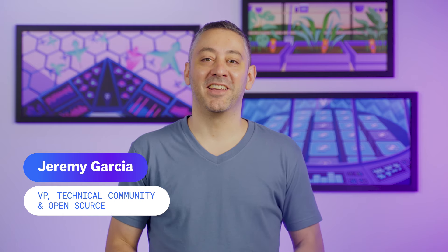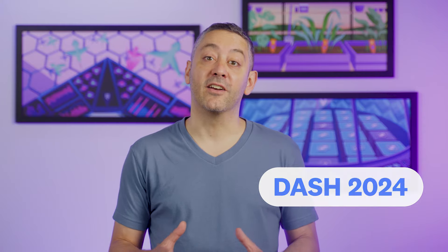Hello and welcome to This Month in Datadog. This episode, we're recapping our flagship conference, DASH, which we recently held in the North Javits Center right here in New York.